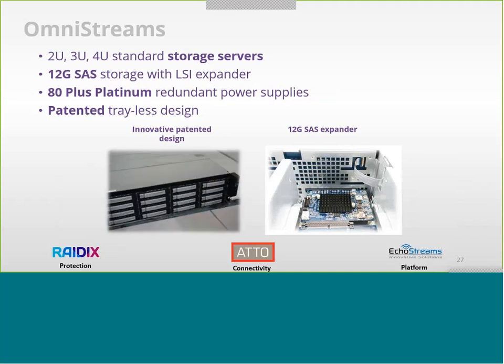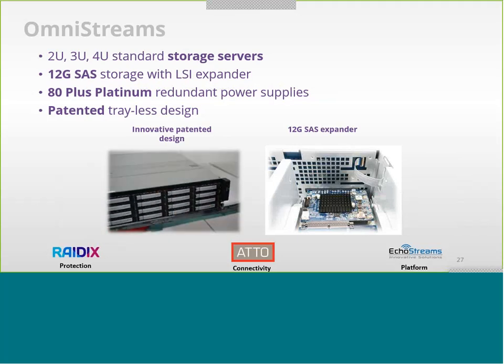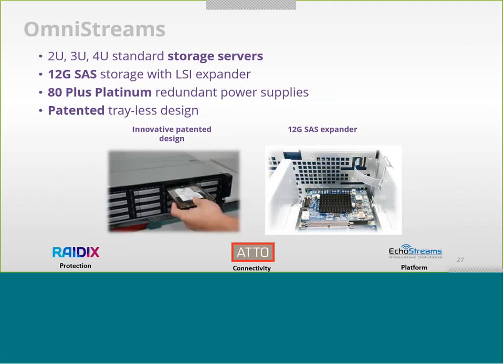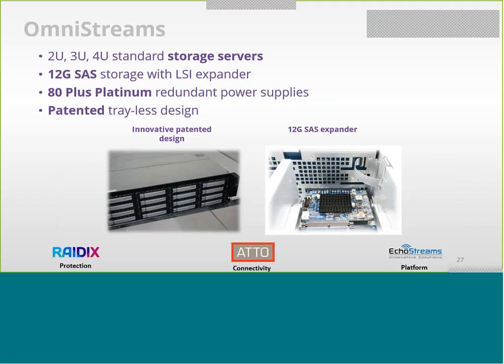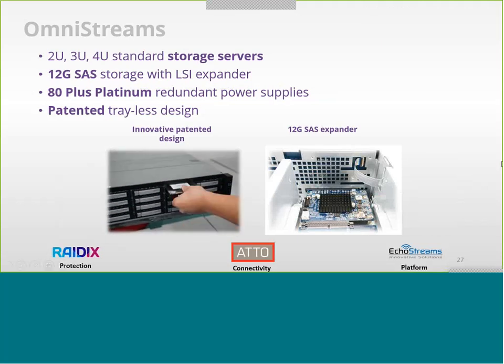Our OmniStream product is based on the 12G SAS storage controller from Avago/LSI. We provide this as an appliance that can be customized to fit different types of bezel and OEM needs. That's our server and storage product portfolio.